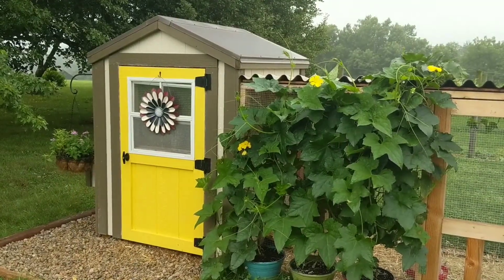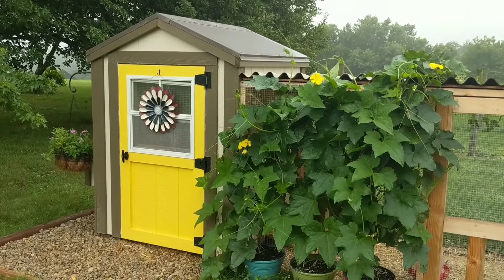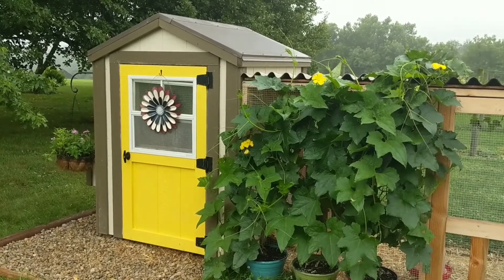It's just the most adorable thing ever. I just absolutely love the way that the colors came together on this coop. It just is so adorable.